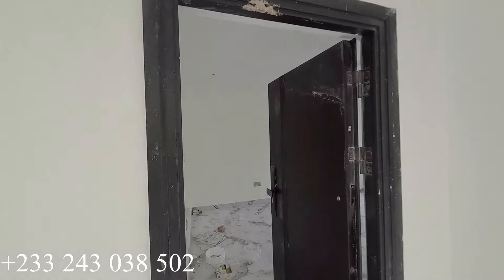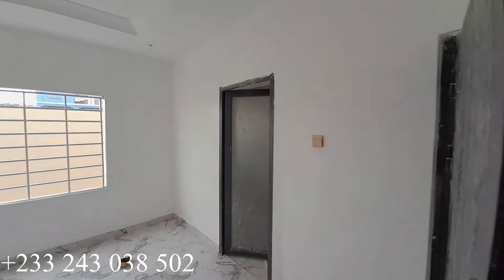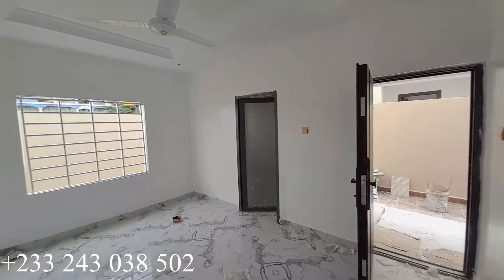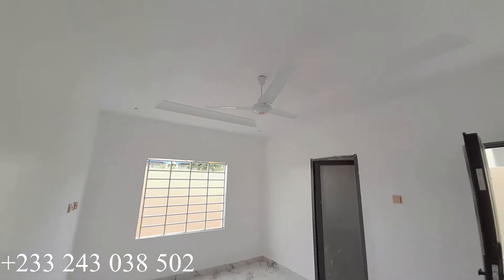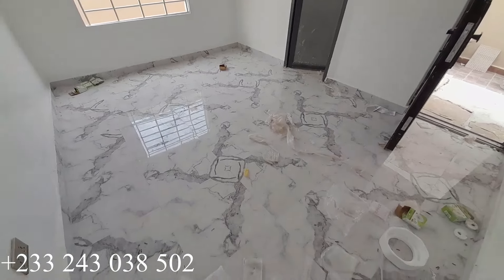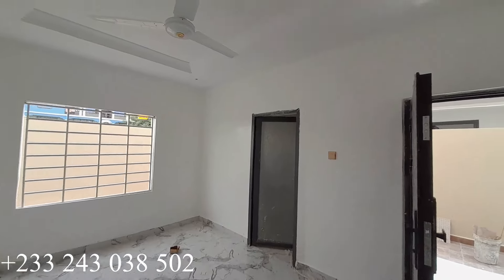Here is where you have the last, which is the fourth bedroom — very beautiful and a very good idea. It is ensuite and has its own washroom. This is the ceiling — very nice — and here is the floor. If you're interested, do call the number on the video. Let me take you to the washroom for this particular bedroom.